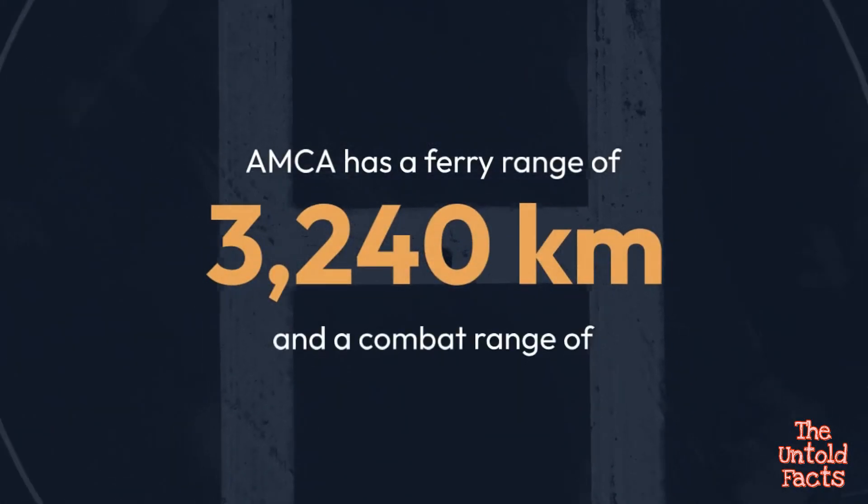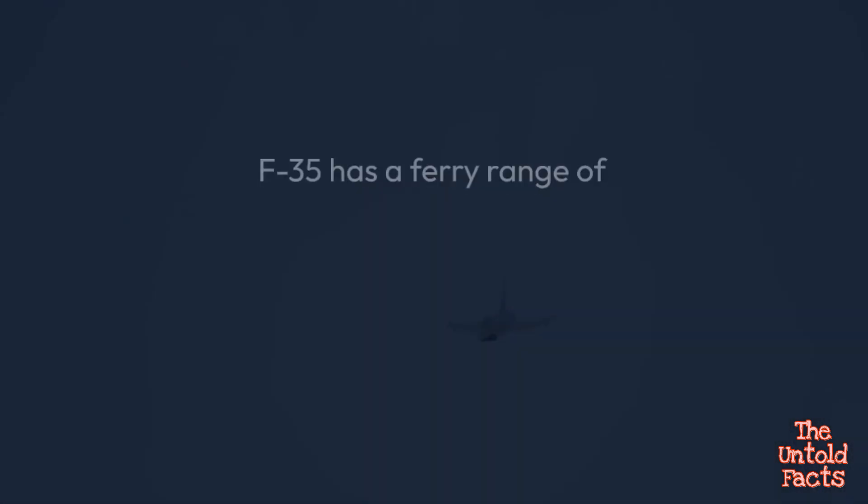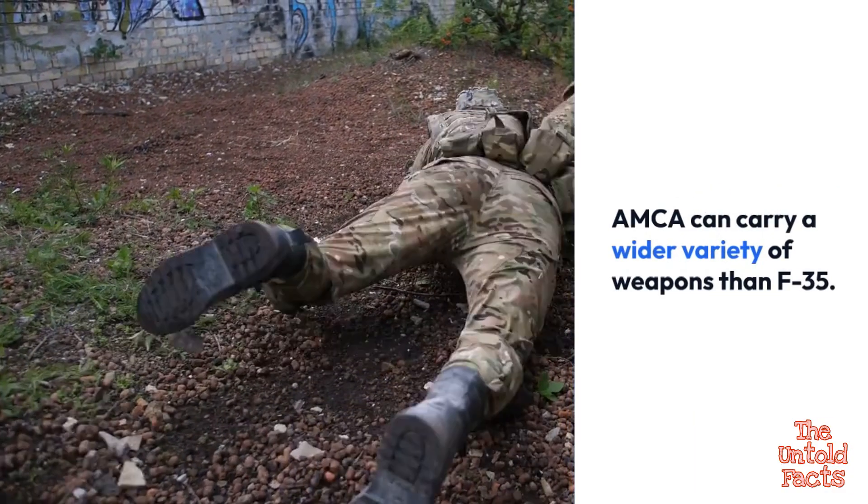AMCA has a ferry range of 3,240 kilometers, while the F-35 has a ferry range of approximately 2,800 kilometers. AMCA can also carry a wider variety of weapons than the F-35.